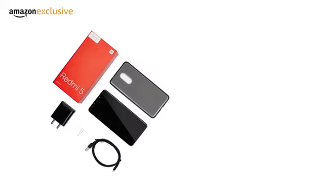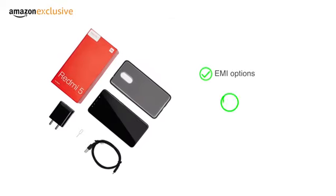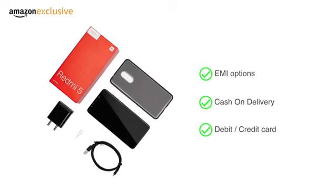The phone is made available through various EMI options, cash on delivery and payment through your debit or credit card.